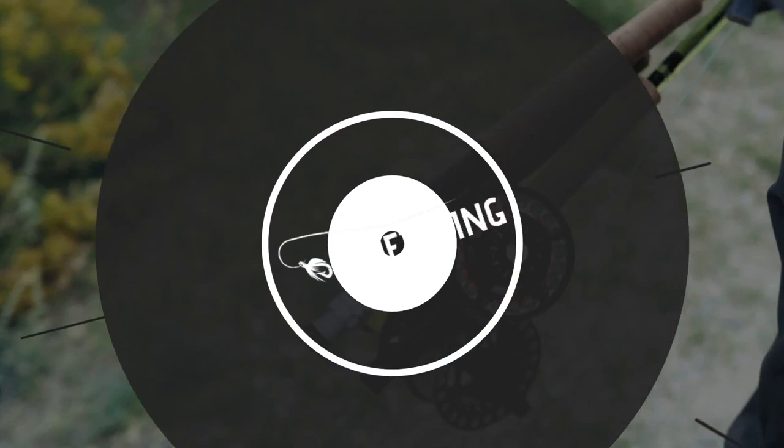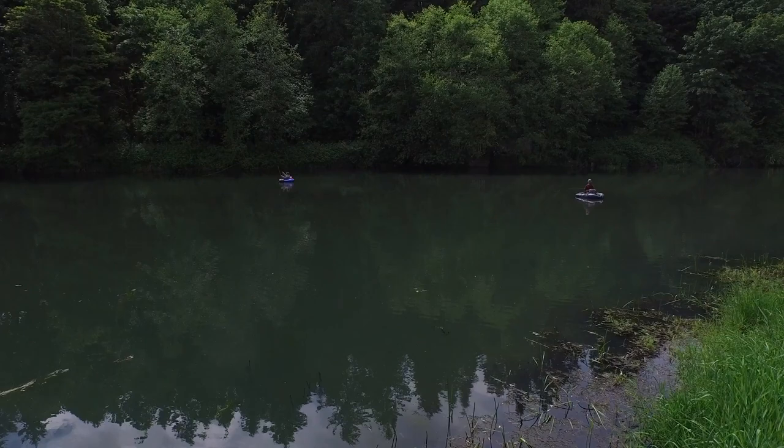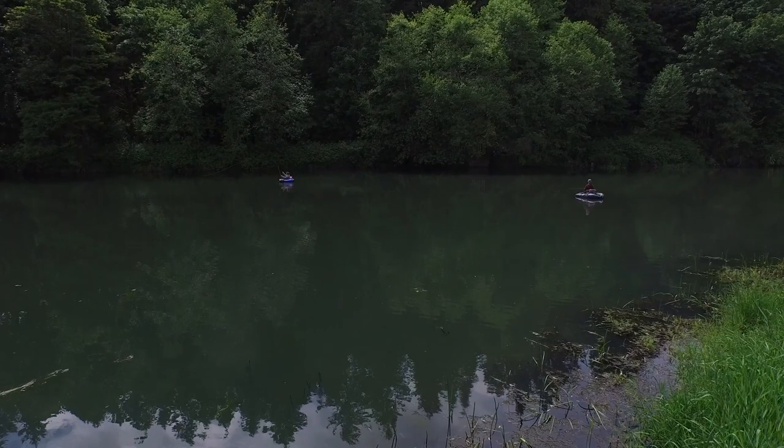Last but not least on this list of the top 10 best fly reels is the Nautilus CCF X2. This is the best 8 weight fly reel on the market and the cost comes in at around $525. The pros are that it has amazing ergonomics and a really quick line retrieve. The cons are that it's a little bit too heavy, especially when compared to some of the lighter reels on this list. This is a large arbor reel and the available weights are 8 to 12 weight.